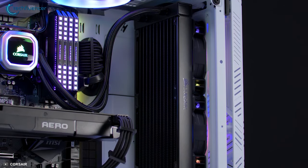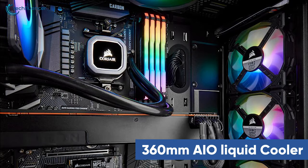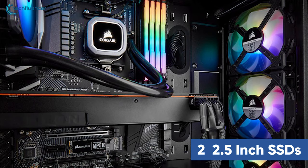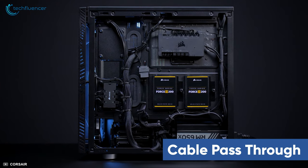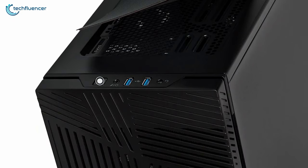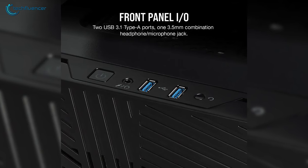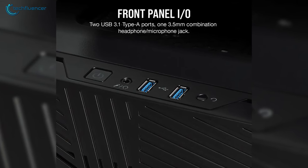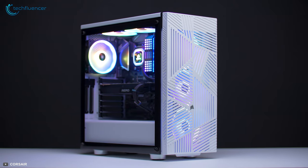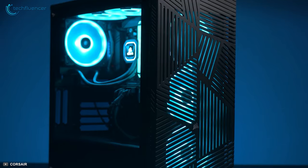The interior of the Corsair 275R Airflow is nicely put together. A 360mm AIO liquid cooler, two 2.5-inch SSDs, and plenty of rubber grommets are included, as well as cable pass-through holes for clean cable management. On the front, there is the power button, reset button, a pair of USB 3.1 ports, and the microphone/headphone combo jack for seamless connectivity. Ultimately, the Corsair 275R Airflow is a fantastic chassis and a great choice for budget-minded rig builders.